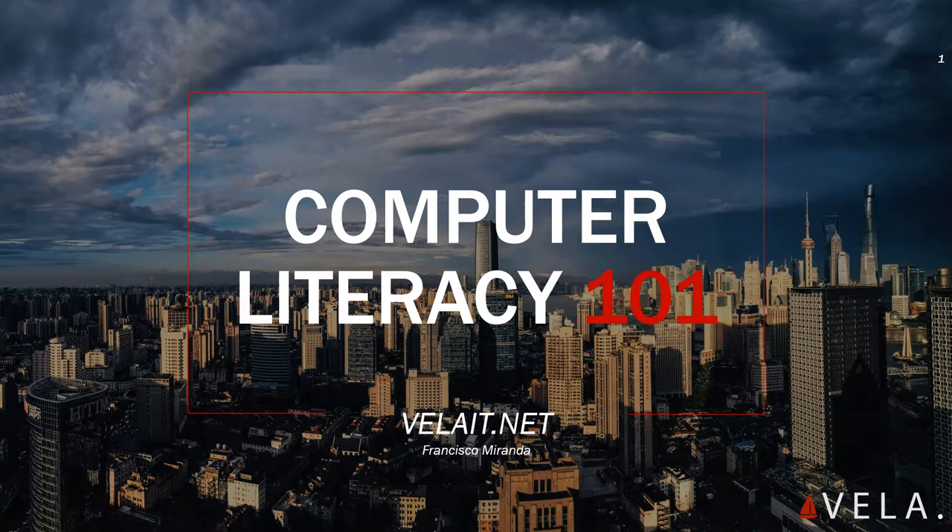Hey guys, it's Francisco. Welcome to Computer Literacy 101. This course is brought to you by VelaIT.net and let's get started.